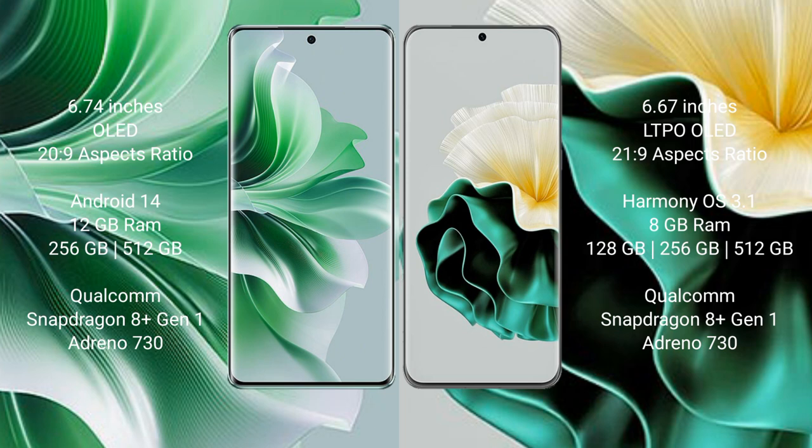The Huawei P60 comes with 8GB RAM and 128GB, 256GB, or 512GB internal storage, a Qualcomm Snapdragon 8s1 processor, and GPU Adreno 730.